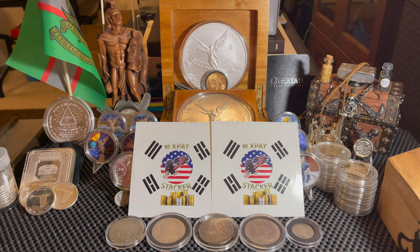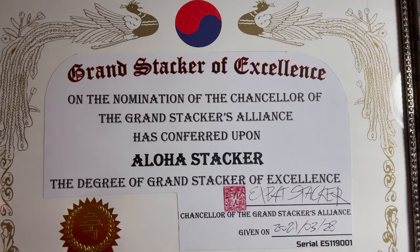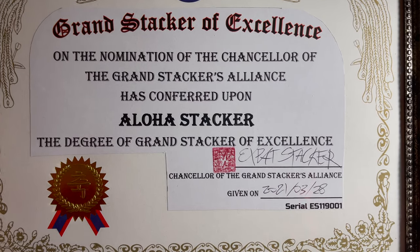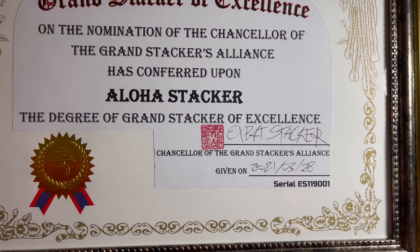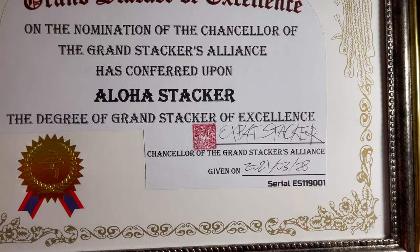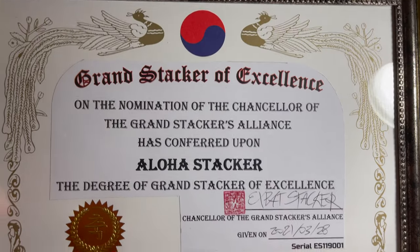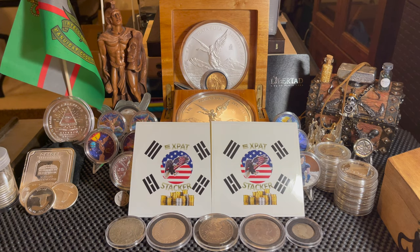So that is a beautiful note from my friend Expat Stacker. He sent me some really cool stickers and also this — check this out everyone. It says: 'Grand Stacker of Excellence — on the nomination of the Chancellor of the Grand Stackers Alliance, has conferred upon Aloha Stacker the degree of Grand Stacker of Excellence from Expat Stacker, Chancellor of the Grand Stackers Alliance, dated 3/28/2021' — with a serial number and all! Isn't that awesome?